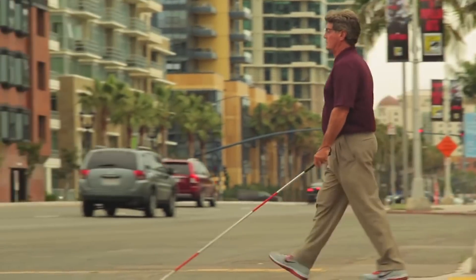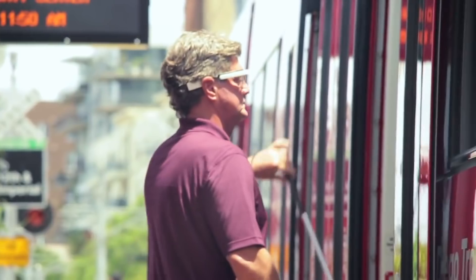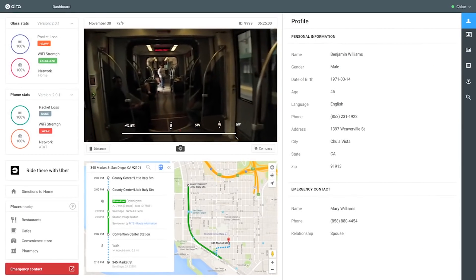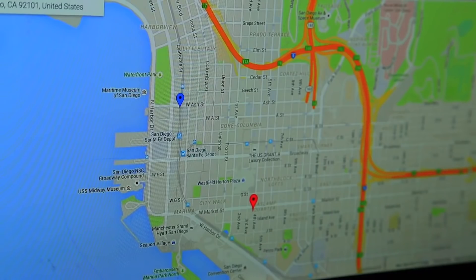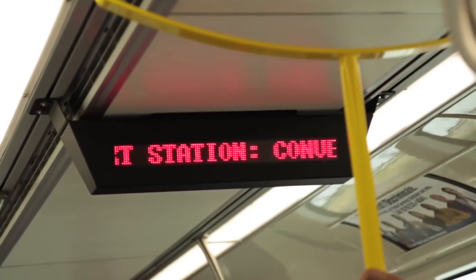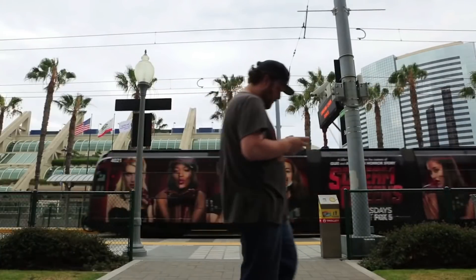Whenever the AIRA agent picks up the call, what they see on their dashboard is the video coming from the glasses. They see who the AIRA Explorer is, their profile and all that information, but they also see things like a Google map pinpointing the GPS location of the Explorer, and points of interest that are nearby.